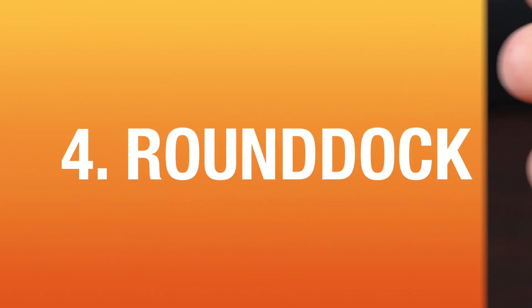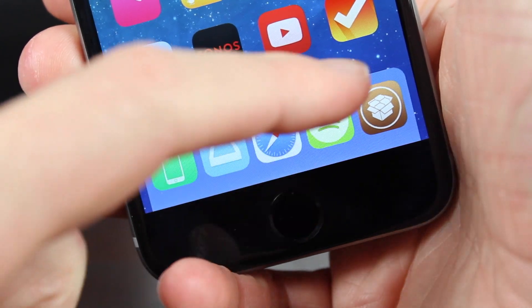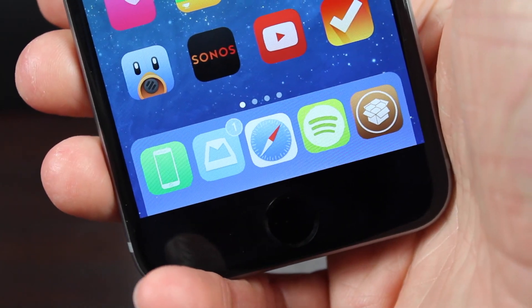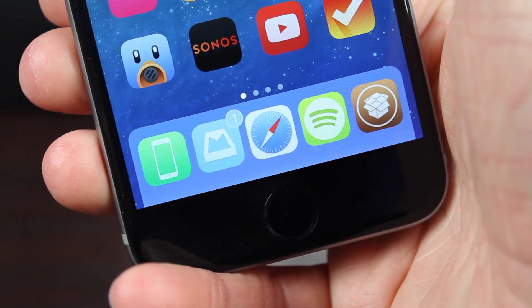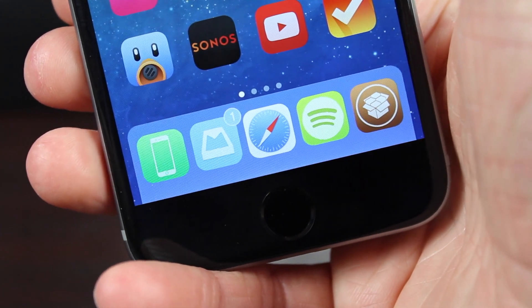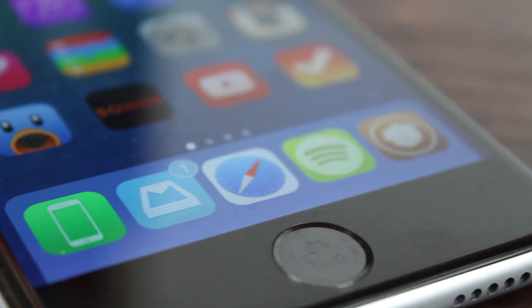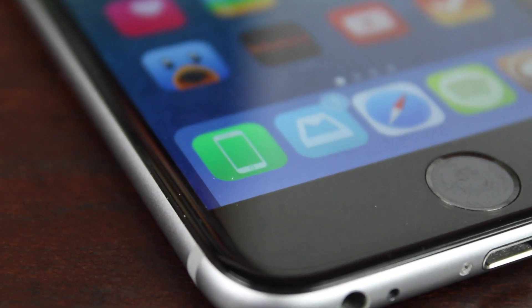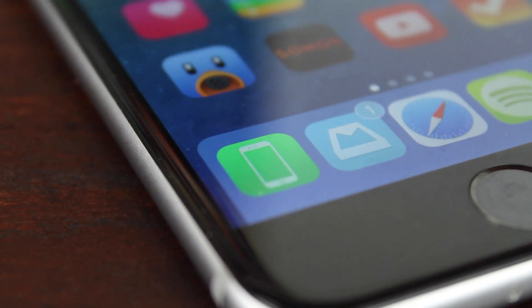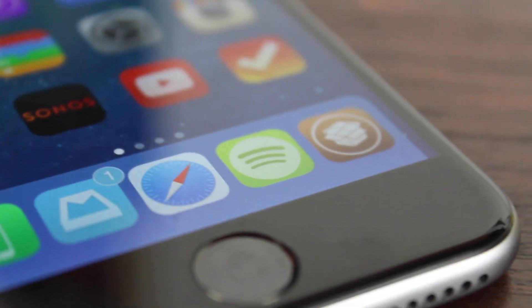At number 4, we've got Rondoc, which I've been using pretty much since it was released on Cydia back in 2014. As you can see on screen right now, Rondoc just rounds off the corners on your dock so it's not going all the way across the bottom of your screen anymore — you can see that there are little curves. It almost looks like the Yosemite dock. I've been using this for a long time and I don't see myself taking it off any time soon. It's a really solid tweak and I've loved it from the start.